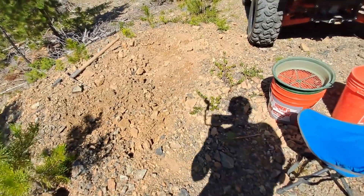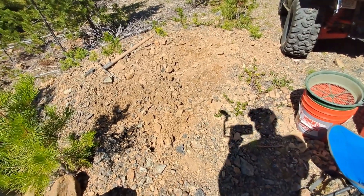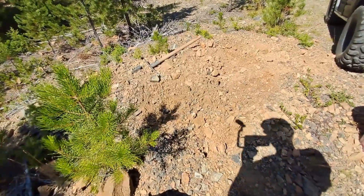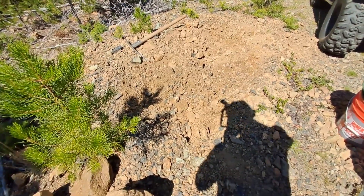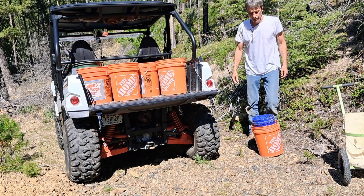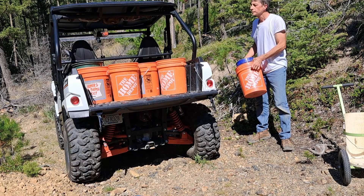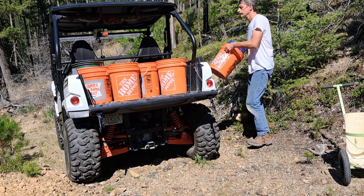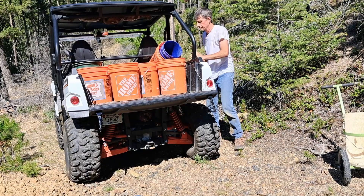I'm guessing it was dismissed as road material and left. We found gold in it, so we're going to take a bunch of buckets. We got eight buckets classified — that's all that'll fit in the side-by-side. We're trying to see if we can get the rest without making a special trip up here.